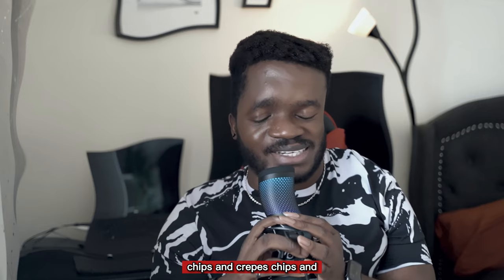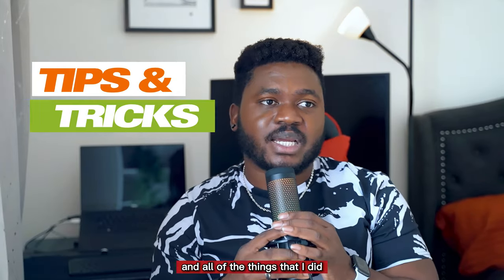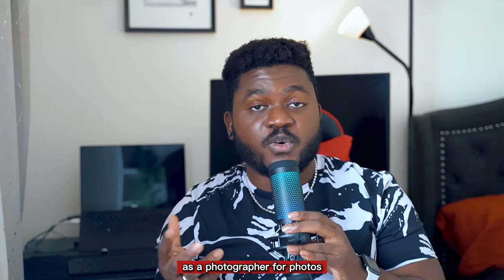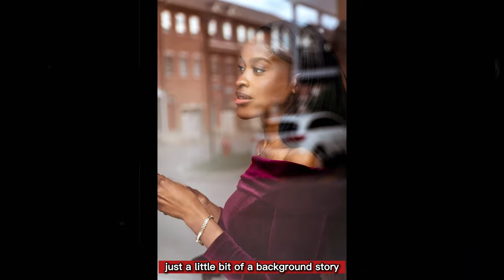In this video I'm going to be sharing some tips and tricks and all of the things that I did that helped me land my first client as a photographer. For all those who don't know who I am, my name is Phil, I'm a freelance photographer and videographer out here in Toronto, Canada.